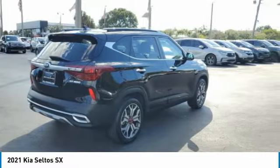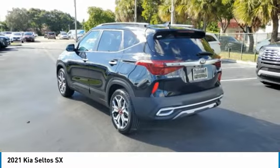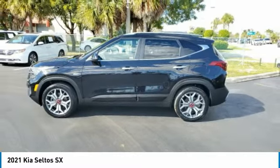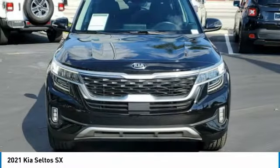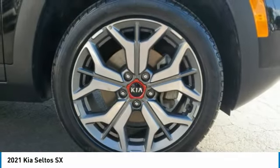This vehicle has less than 30,000 miles. Here are some of this vehicle's great options: electronic stability control, brake assist, traction control, remote keyless entry, fog lights, four-wheel disc brakes, speed control, rear window defroster, navigation system, and security system.